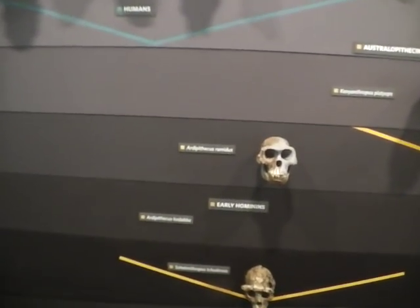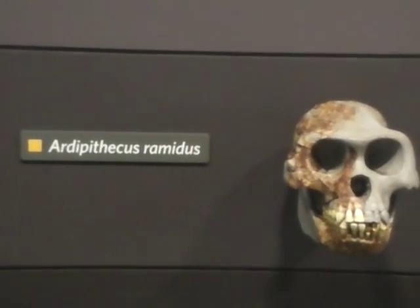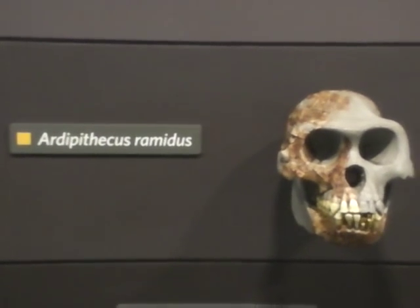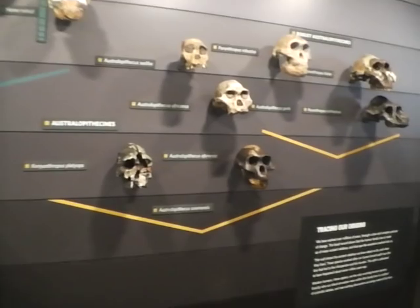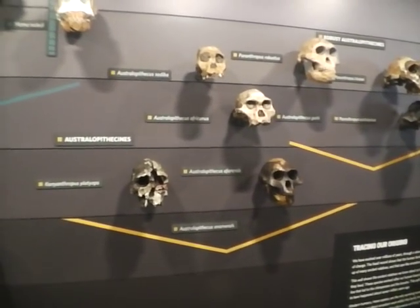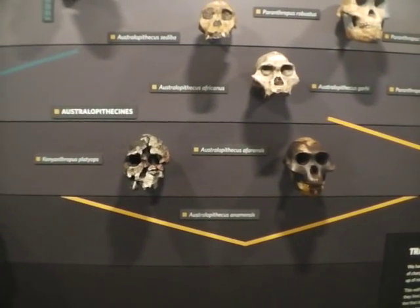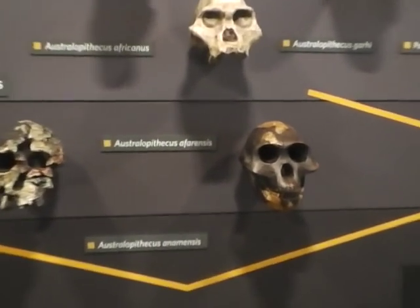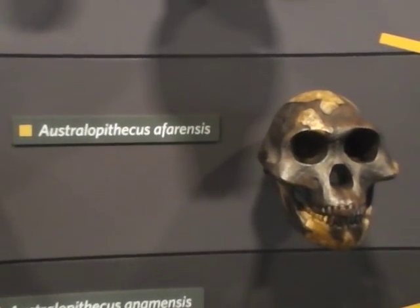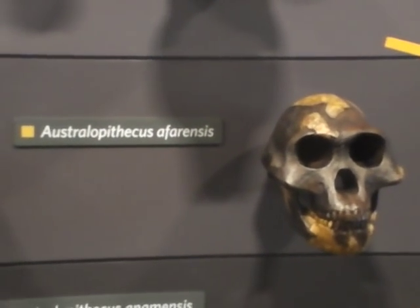Then we go up to the five million years old. And then over here we have four million years old — Australopithecus. And this is Australopithecus afarensis. And this one is related to Lucy. This was found in Kenya, I think.